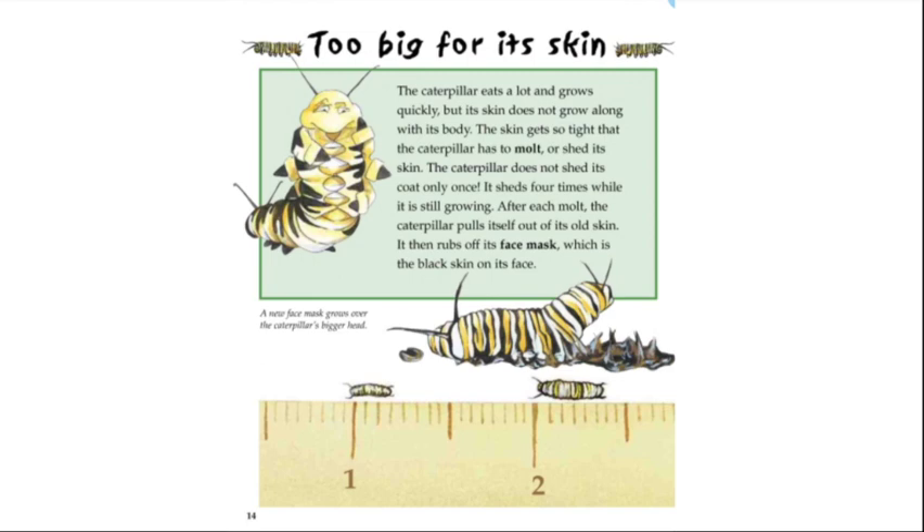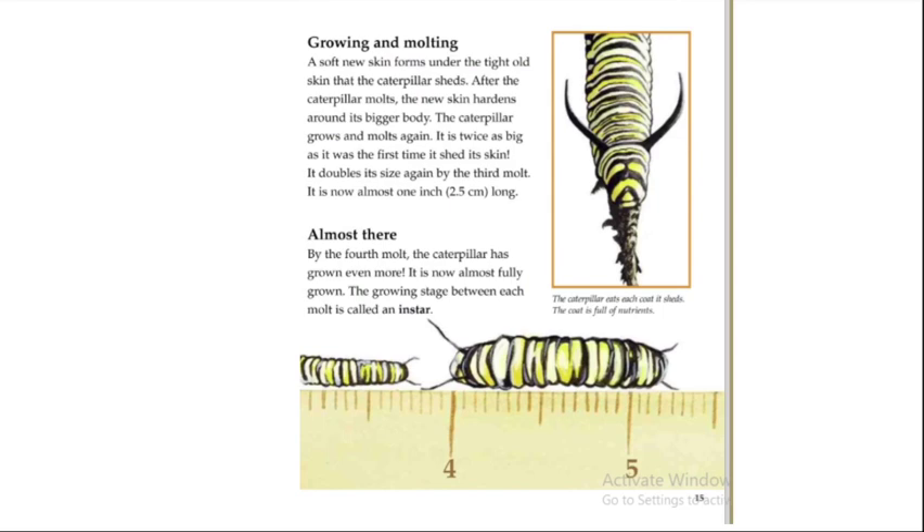A soft new skin forms under the tight old skin that the caterpillar sheds. After the caterpillar molts, the new skin hardens around its bigger body. The caterpillar grows and molts again — it is twice as big as it was the first time it shed its skin. It doubles its size again; by the third molt it is now almost one inch, or 2.5 centimeters, long. By the fourth molt the caterpillar has grown even more and is almost fully grown. The growing stage between each molt is called an instar.